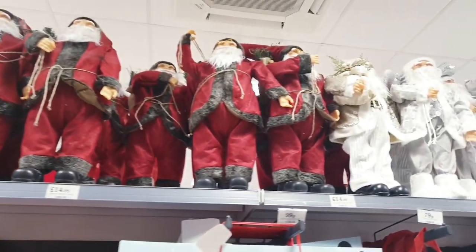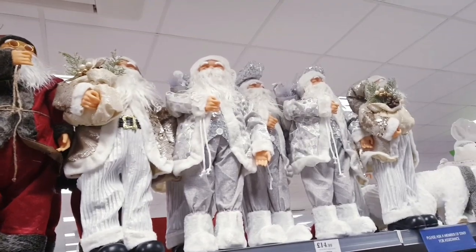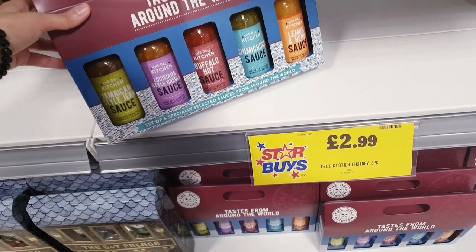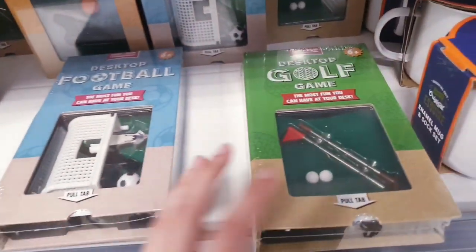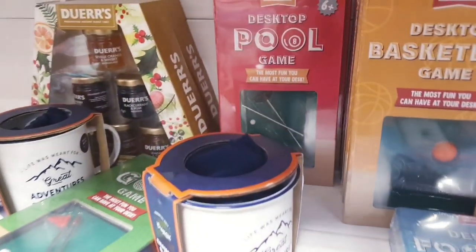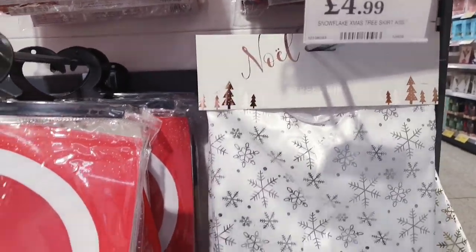These are great prices. £14.99 — look at how big this Santa is. And you've got one in the white version, and silver and gold. I do prefer these ones — they're £14.99. Oh, I would love this as a gift set. £2.99 for this. Got some little jams here for £2.99. Got small desktop games here for £3.99 — football one, and a golf one. I think these are nice little gifts. A baseball one there, and a pool one at the back. Tree skirts are £14.99 and they're velvet. You've got a white one here and a red one. This is another tree skirt for £4.99.